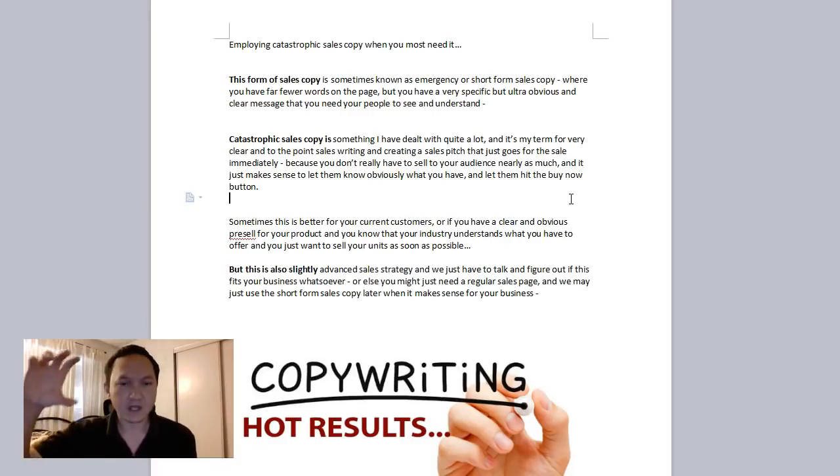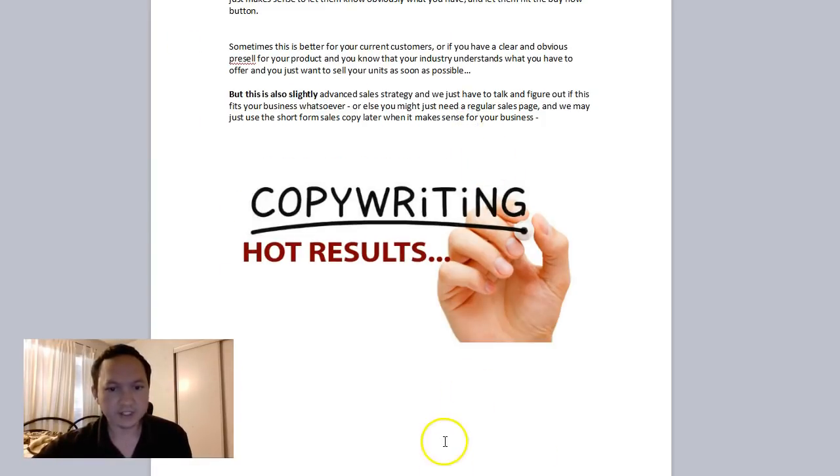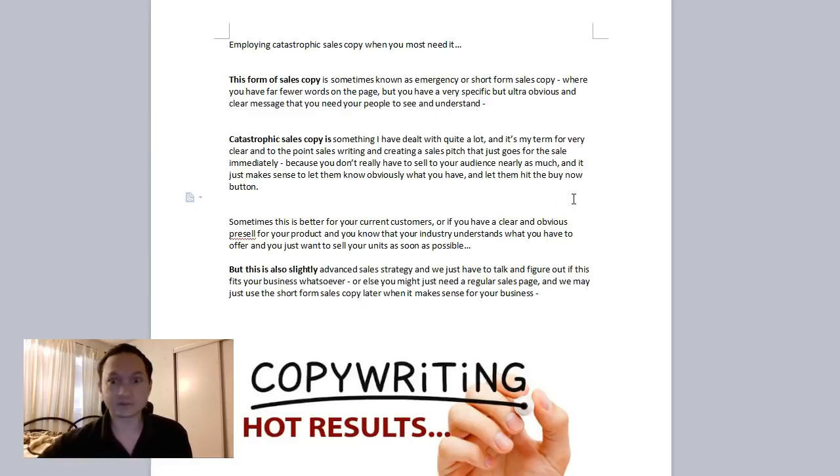You just have a headline, features, benefits, and a buy button — that's it. It's like a page where this is the headline and the buy button is right here. It's a very short sales page, and you might have a small video saying this is what I've got.